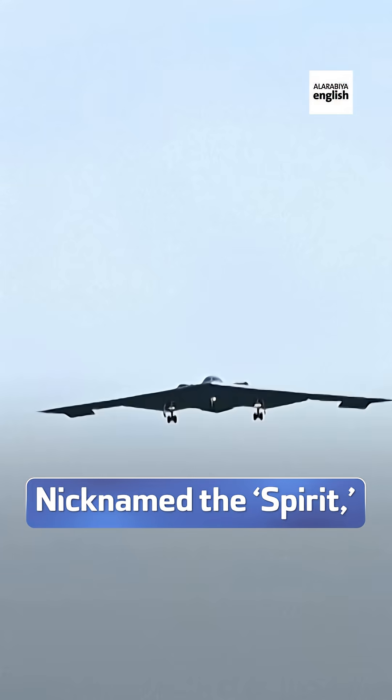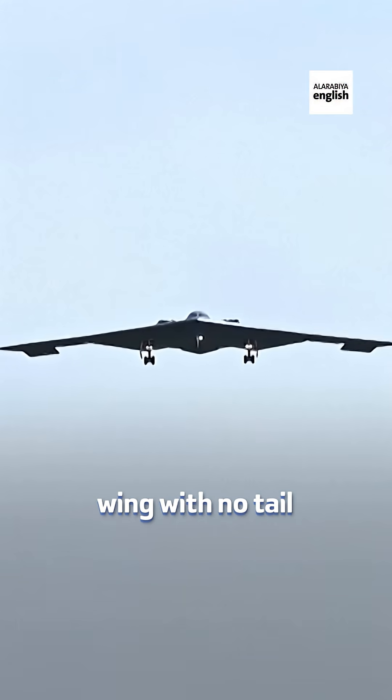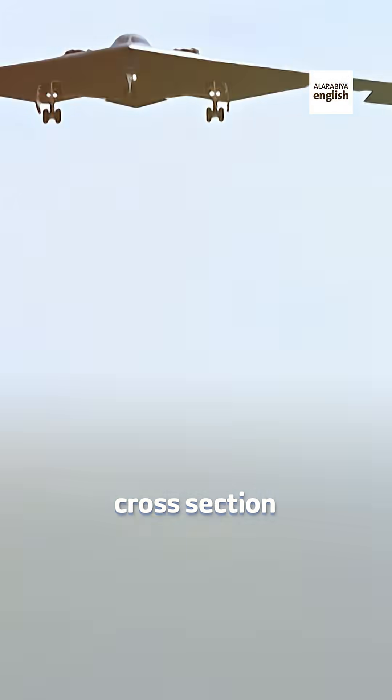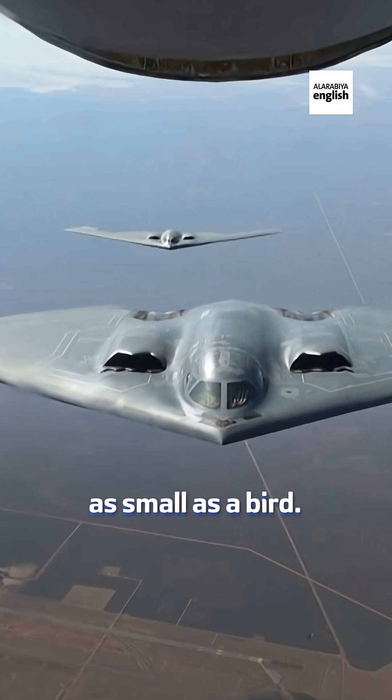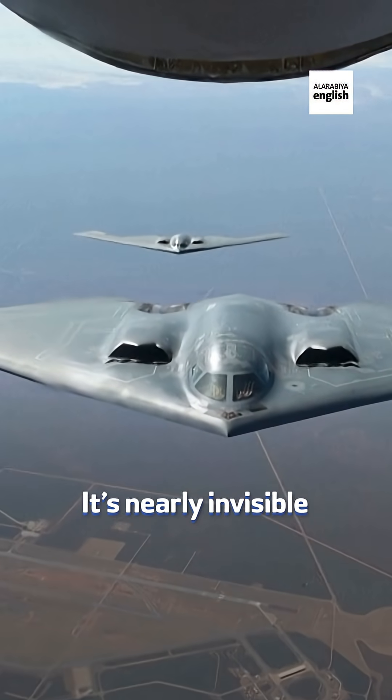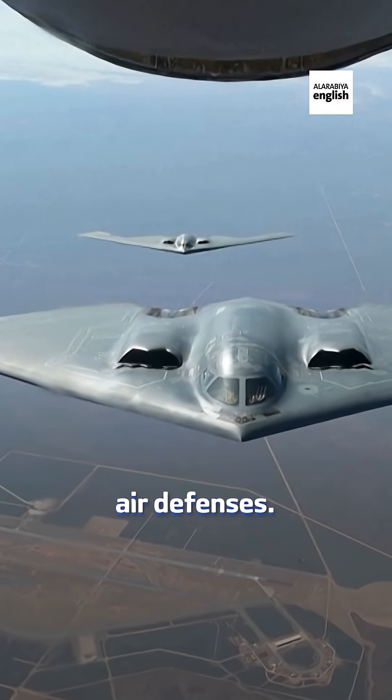Nicknamed the Spirit, the B-2 is a flying wing with no tail and stealth-optimized angles that deflect radar, giving it a radar cross-section as small as a bird. Its body is coated in radar absorbing material. The result? It's nearly invisible even to modern air defenses.